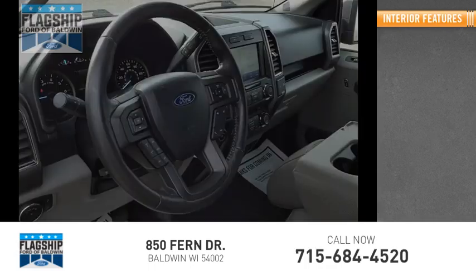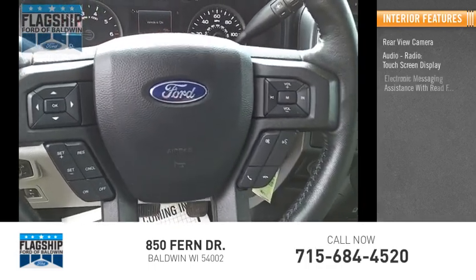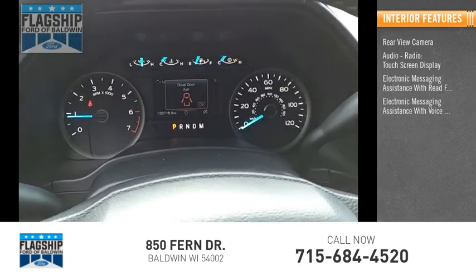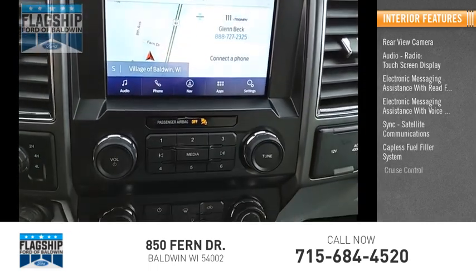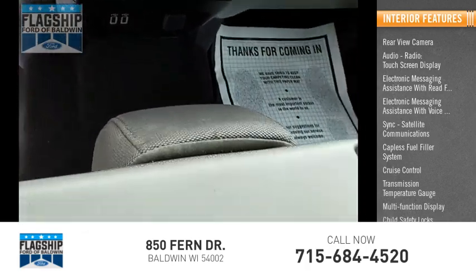Inside you'll find rear view camera, audio radio, touch screen display, electronic messaging assistance with read function, electronic messaging assistance with voice recognition, sync, satellite communications, capless fuel filler system, cruise control, transmission temperature gauge, multi-function display, child safety locks.